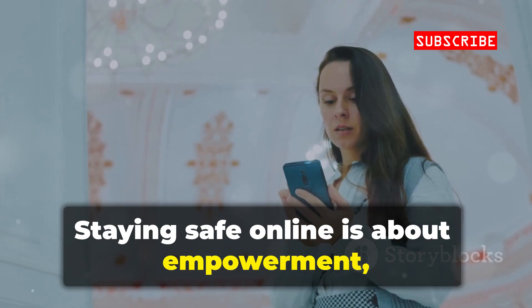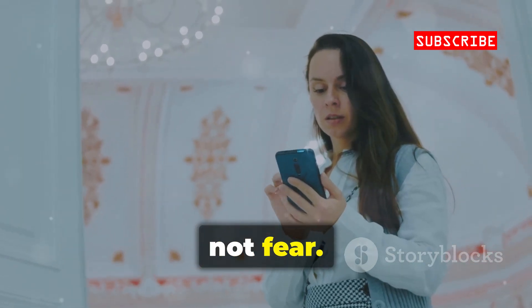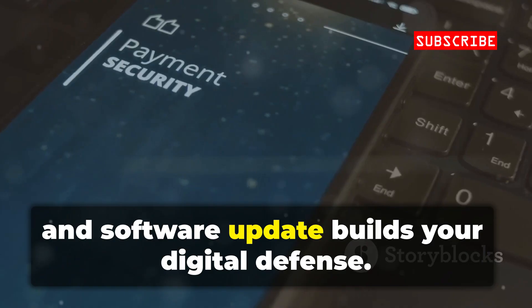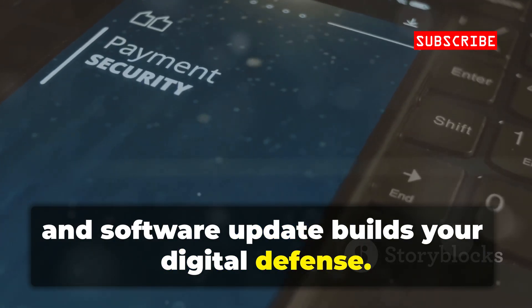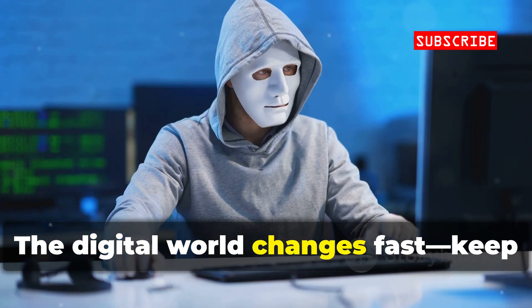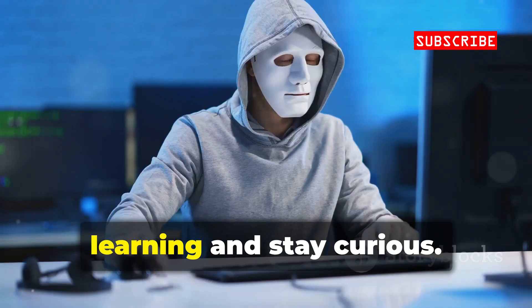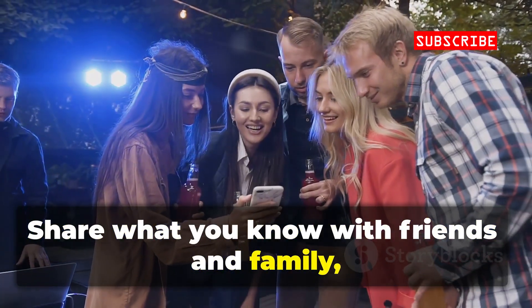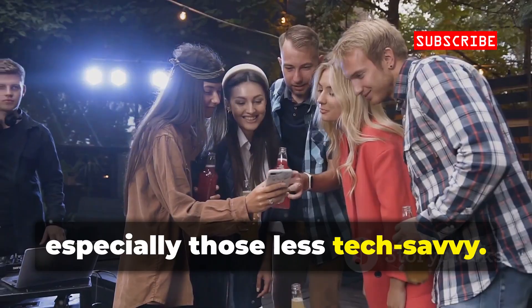Staying safe online is about empowerment, not fear. Every strong password, ignored scam, and software update builds your digital defense. The digital world changes fast — keep learning and stay curious. Share what you know with friends and family, especially those who are less tech-savvy.